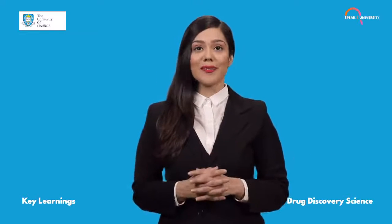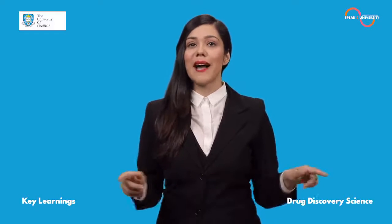To know more about this course, log on to speaktouniversity.com. Find the link in the description.